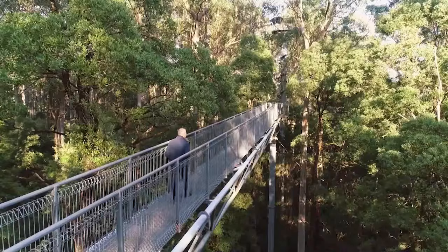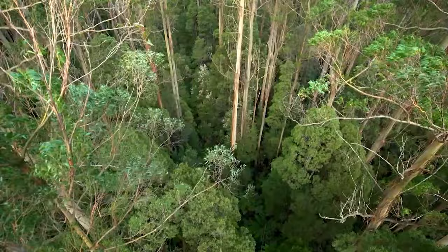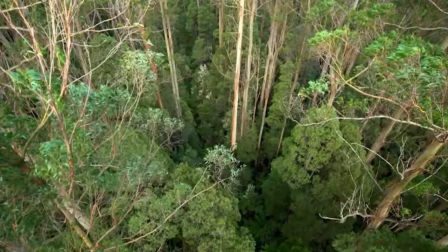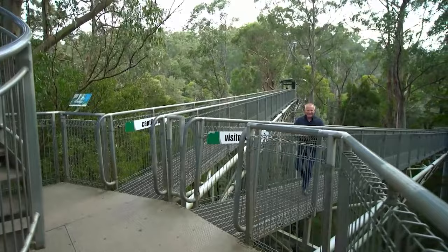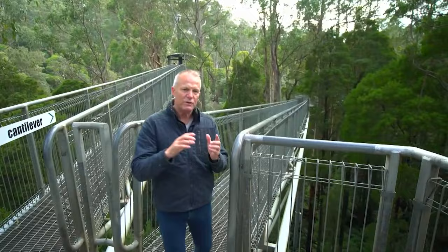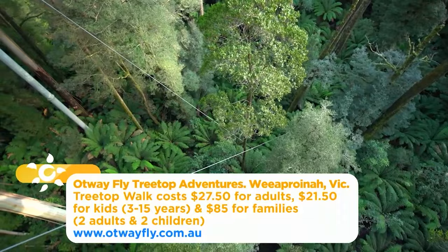The Otway Fly treetop walk, around 30 metres above the forest floor, will provide you with a magnificent bird's-eye view of this ancient rainforest. The fly works on three amazing levels. Firstly, there's the structure — Lord knows how they managed to put all this together, it's a real engineering feat. Secondly, the structure removes you from any impact on the forest floor. And thirdly, it puts you in the most amazing position from which to view the rainforest.